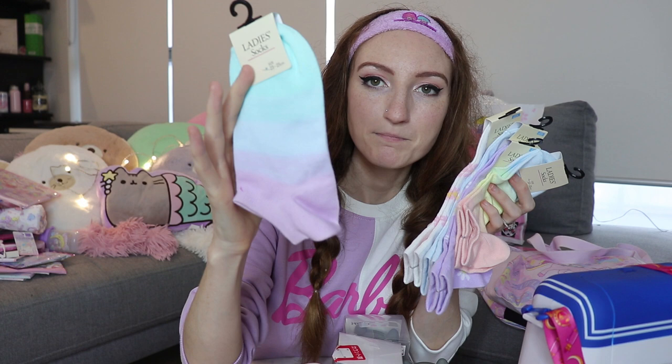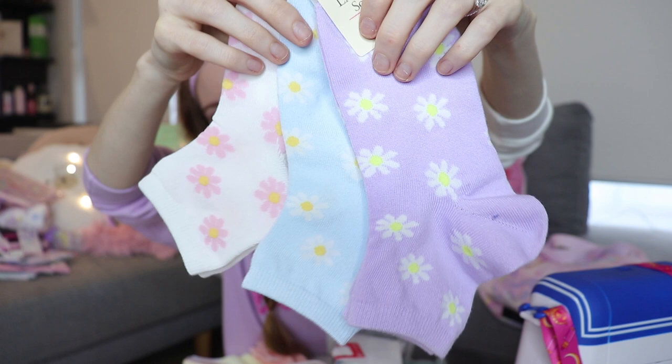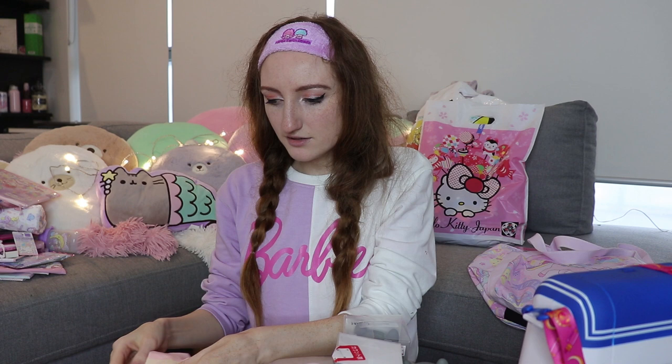And the last thing I got from 100 yen stores was a whole bunch of socks. You should leave a thumbs up on this video if you like cute socks — look at these! There's a gradient blue to purple, three different types with daisies on them, and a pastel rainbow one — all a dollar for each pair. I don't know if they're going to fit me very well because they're made more for Asian feet rather than my gigantic size 41 feet, but I'm sure they'll stretch.